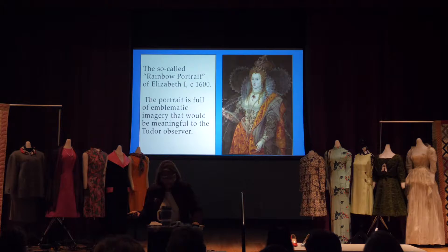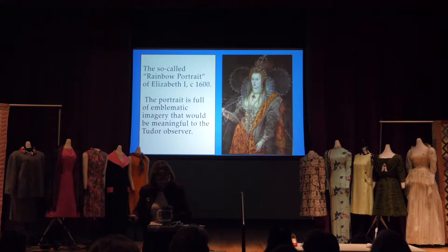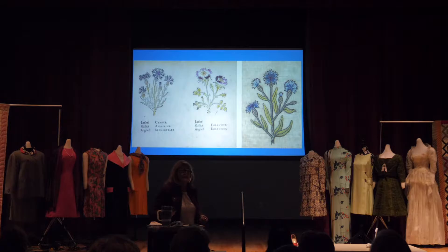An unknown artist painted this picture of Queen Elizabeth I — it's called the Rainbow Portrait, done about 1600. It has lots of emblematic imagery meaningful to the Tudor observer. The rainbow in her hand represents a celestial symbol. Her gown features eyes and ears to show that she sees and hears all. The serpent on her sleeve represents intelligence. Isn't it fun to have that translated?